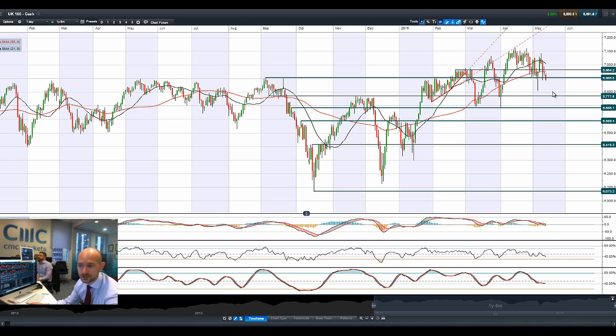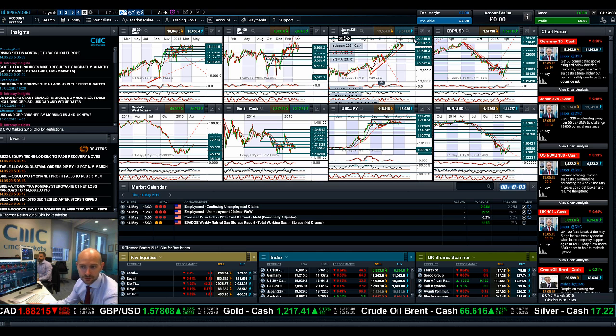Looking at the UK 100, this looks a little bit worse for wear, breaking below 6906, targeting 6771 with the MACD crossing the zero line. We are below both moving averages as the SMAs look to be turning towards a death cross. We are below 6906, so this looks a bit top heavy — arguably a head and shoulders formation. There's your shoulder, your neck and your other shoulder. A comfortable break below 6906 would be negative from a technical perspective.